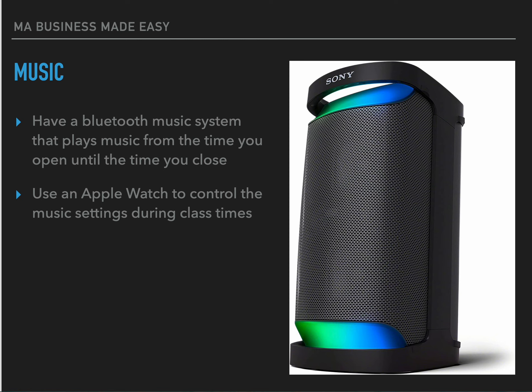Have a Bluetooth music system that plays music from the time you open until the time you close. A lot of people in the industry aren't fans of music during classes, but look at where your customers shop — many of them shop at Target, and there's always music playing. In our facilities, music is part of the opening and closing checklist. During classes the tone of the music is much higher energy.